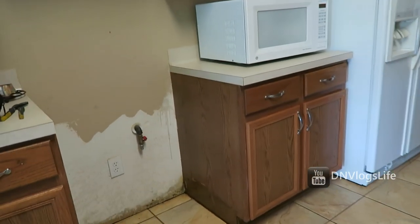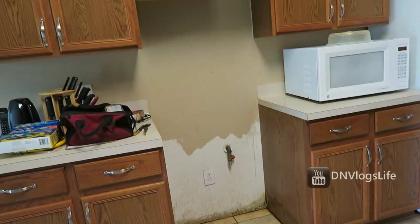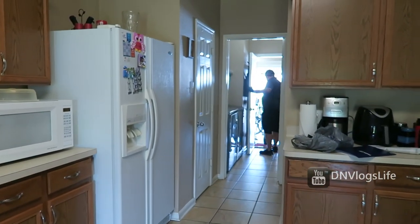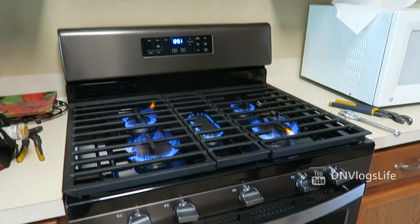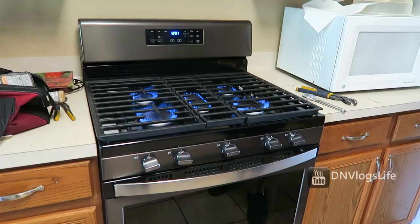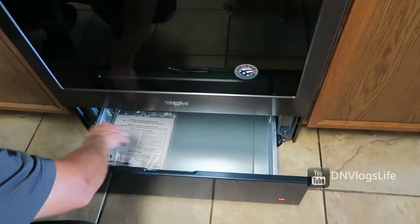Bye stove. This is the space — you can see the painters didn't do a good job, they didn't paint everywhere. There goes our stove. You can see it's working — yes, awesome. And the manual is down there.